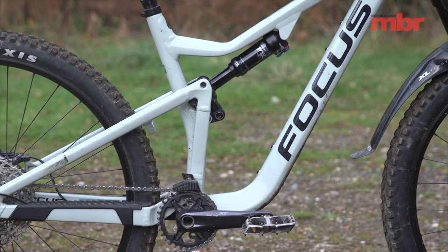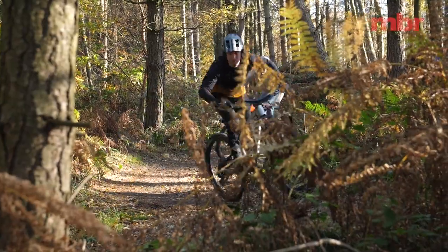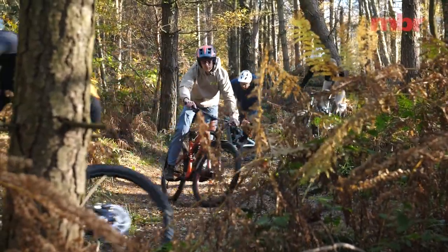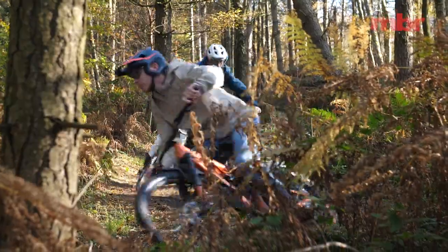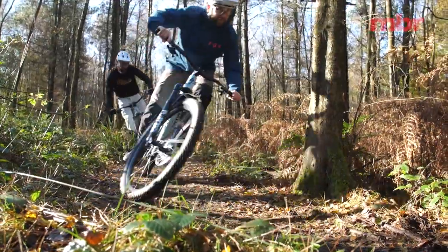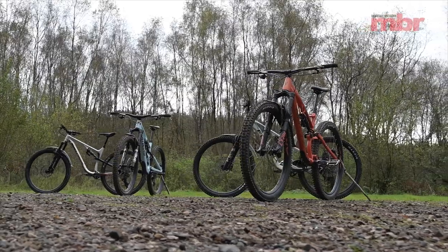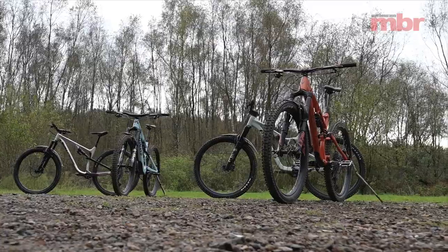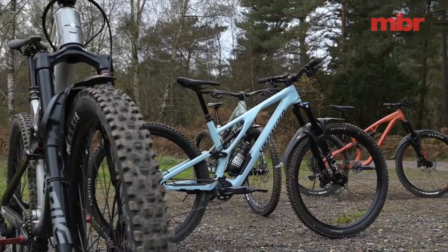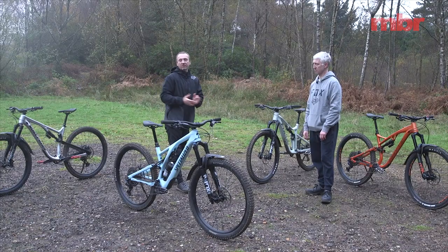The Focus Jam comes with a full aluminium frameset, 150mm travel front and rear, and a full XT groupset — really good. When we talk about trail bikes that's a really broad remit, so to narrow it down: all four bikes have 29-inch wheels, 140–160mm forks, 130–150mm rear travel, adjustable geometry, dropper posts, similar tyre spec, and very similar geometry across the board.